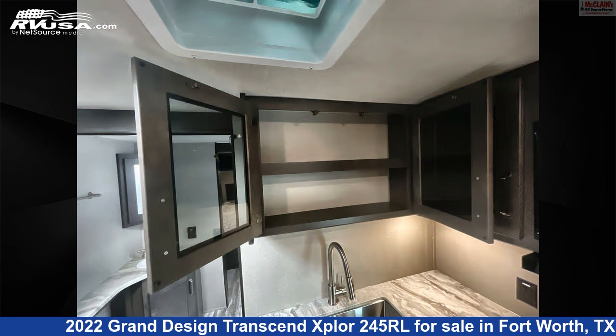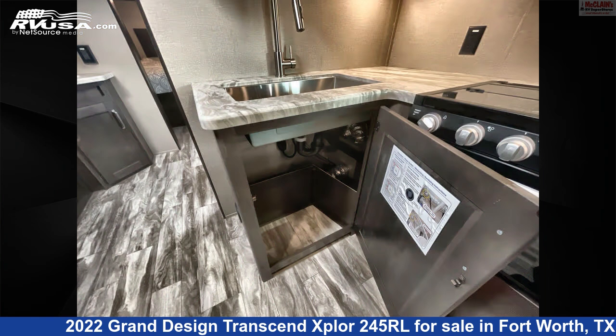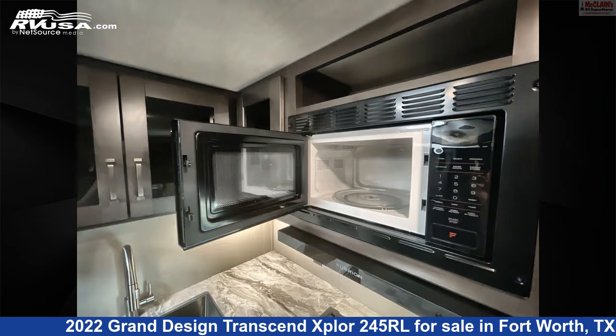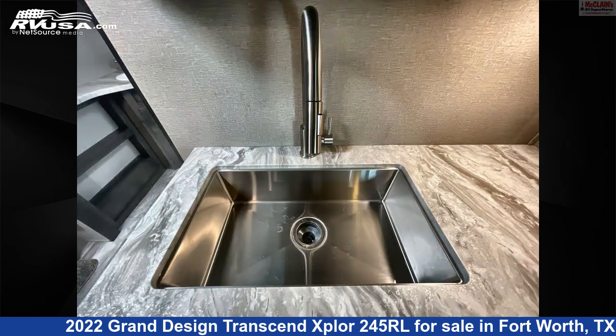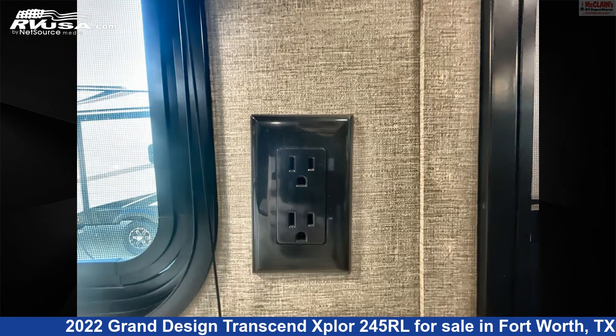This used Grand Design is 30 feet 8 inches in length and features sleep 6, awning, air conditioning, LP detector, smoke detector, microwave, auxiliary battery, slide-out, leveling jacks, TV, skylight, and 62 gallons fresh water capacity. The unloaded weight of this 2022 Grand Design Transcend Explore 245RL is 6,327 pounds.